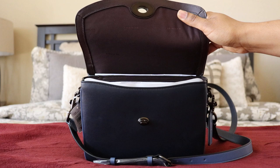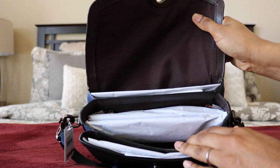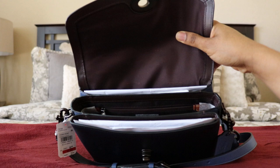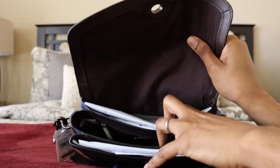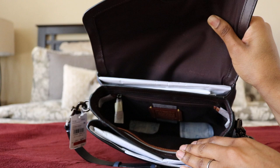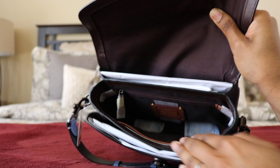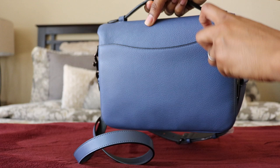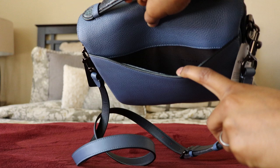Coach uses oxblood a lot in their items. One of the coolest things about this bag is that it has three different sections: a smaller slip section in the back, a slightly bigger front slip section, and a larger interior section with a zip pocket on one wall and a slip pocket on the other. It came with a dust bag. The back also has a full-length slip pocket.